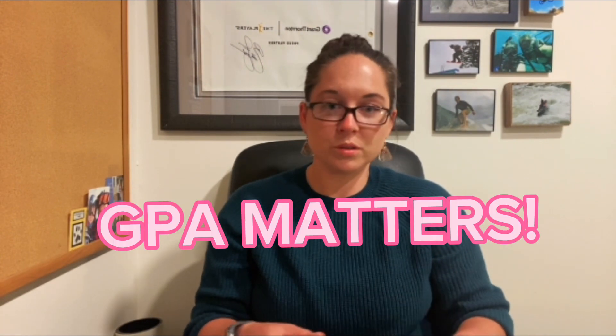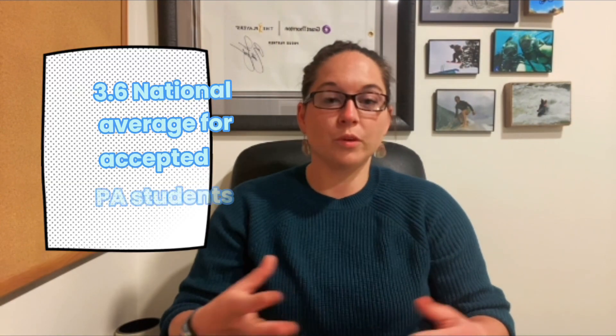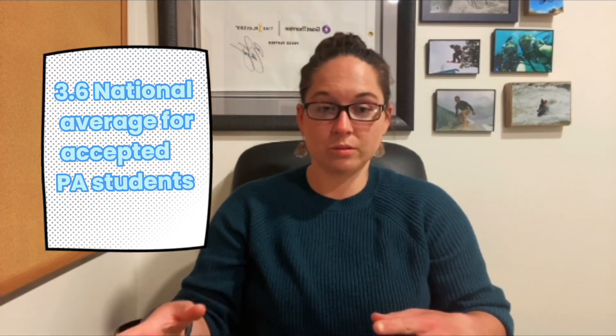During this time, it is also extremely important to buckle down, study, and focus on that GPA. Most PA programs will take the average GPA of your science classes, which means you can't just fluff your GPA with art or freshman courses. Most schools are going to require that applicants have a minimum GPA of 3.0, but that doesn't guarantee entrance — that's just the minimum. The actual national average GPA for students accepted into PA school was about 3.6. So the higher your GPA, the better your chances are.